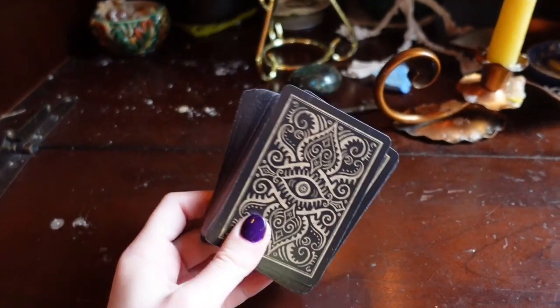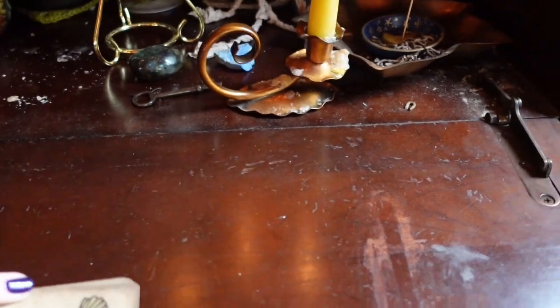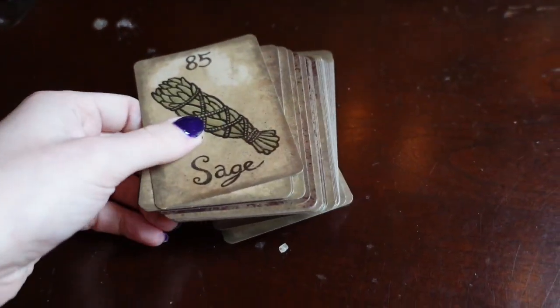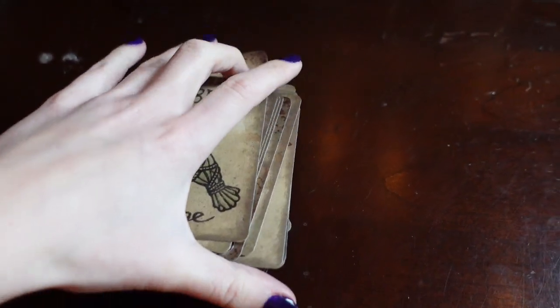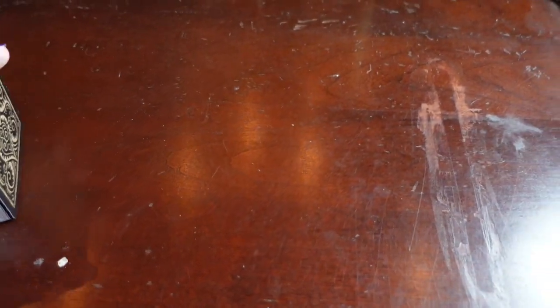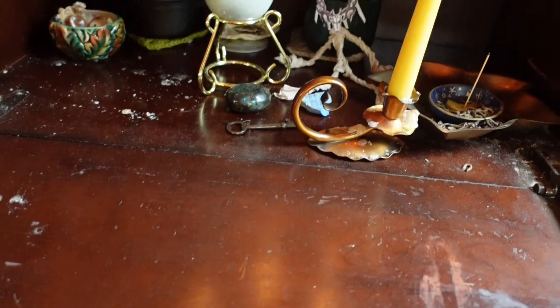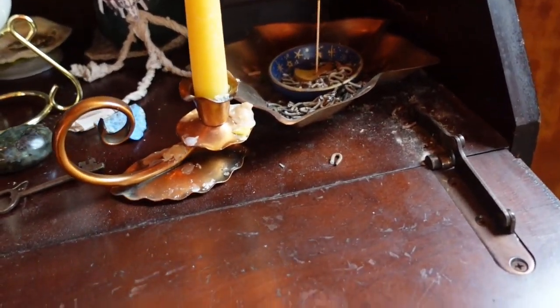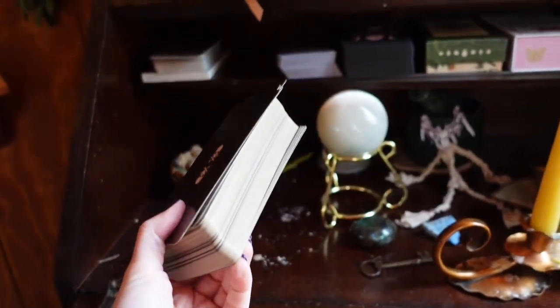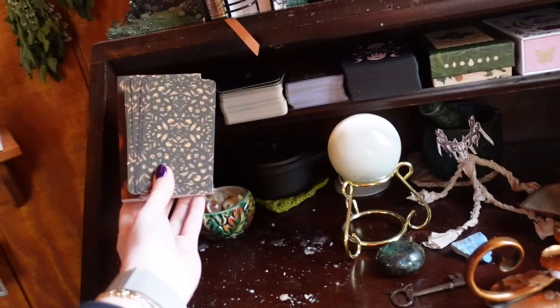There's also the Deviant Moon one — I always forget the name. The only thing about this desk is that it naturally slants down, so things slide. That is the Deviant Moon little oracle, whatever it's called — we will look that up. And this is my Memento Mori here, and then of course my Woodland Wardens.